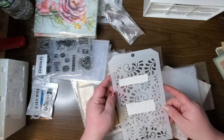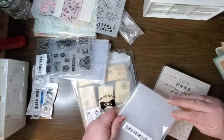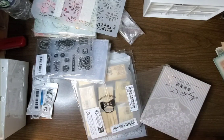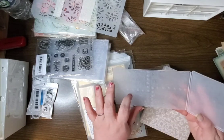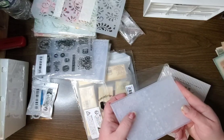Got another stencil here — this one has some paisley. This is an embossing folder of like rivets, so really cool, really like it.